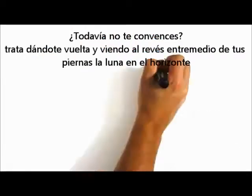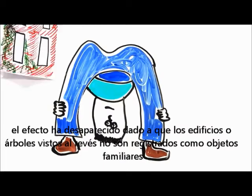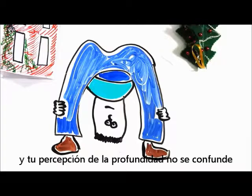Still not convinced? Try bending over and looking through your legs at the horizon moon. The effect is gone because upside-down trees and buildings don't register as familiar objects, and your depth perception isn't confounded. Or, for the less flexible, take a photo of both moons. Your camera won't suffer any optical illusions and you can clearly see the moon is the same size.